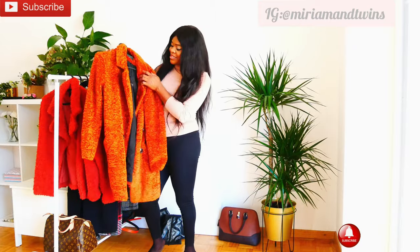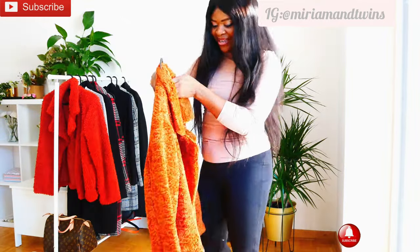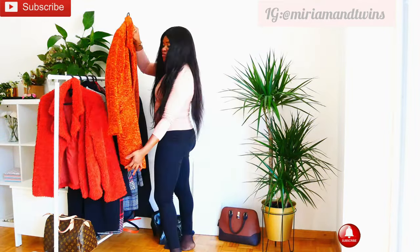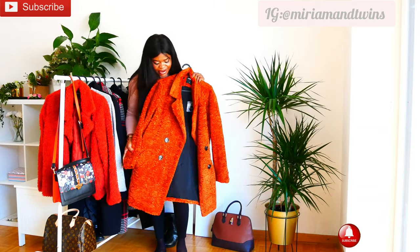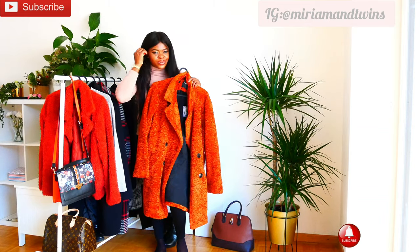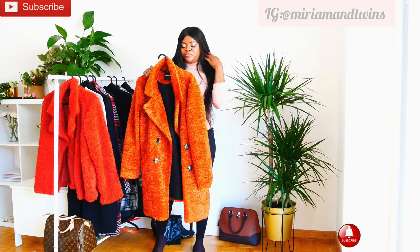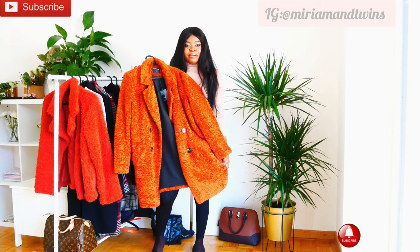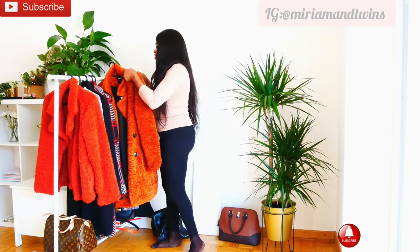I got this teddy bear from Zebra. I don't know if you guys can see it. I got this piece from Zebra and it's like wine red — or caramel. It's absolutely gorgeous. I got it because of winter this year, because of the cold times in December and January. It used to be very, very cold.